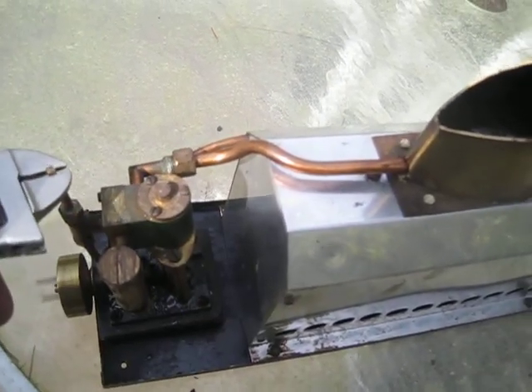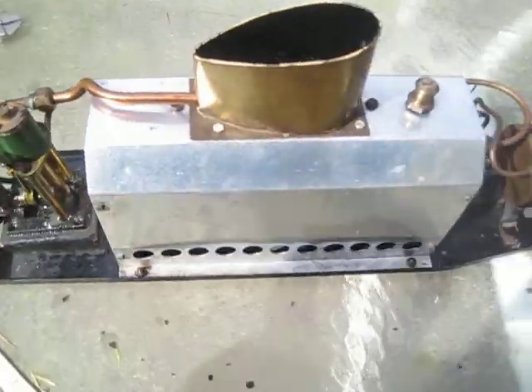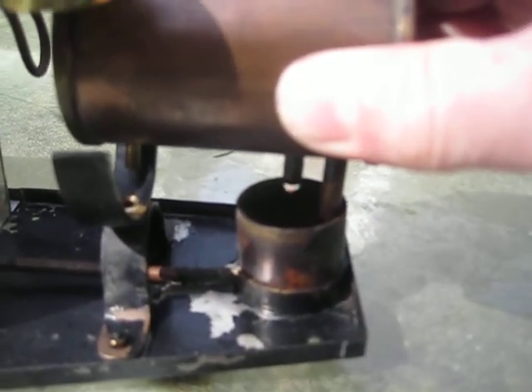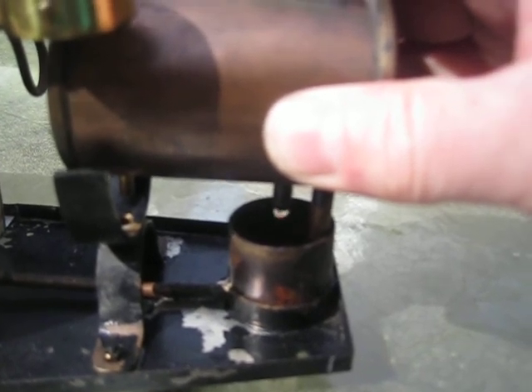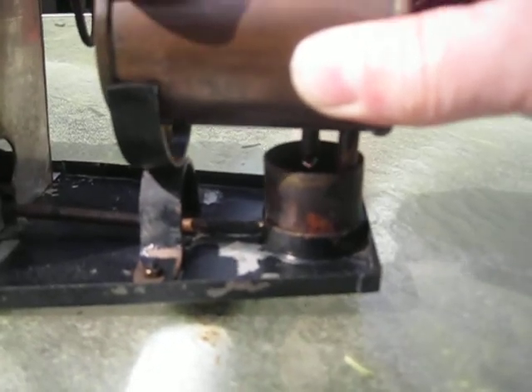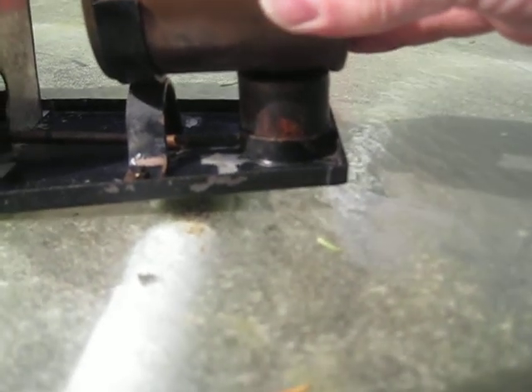That should work out pretty well. You can get a really slow drip drip of oil. There's alcohol here actually. I'll try this a hair more.